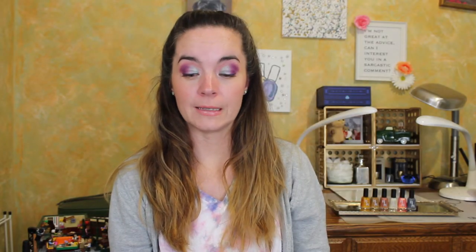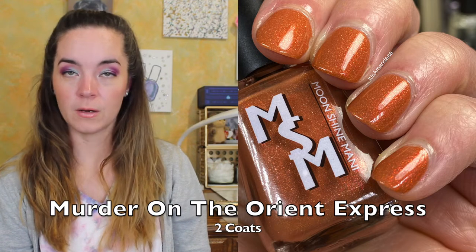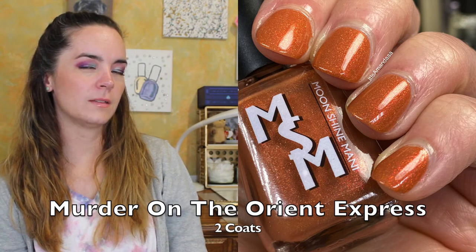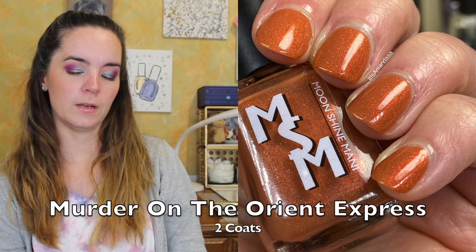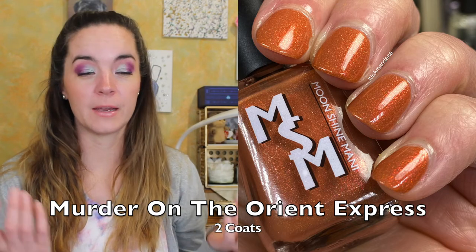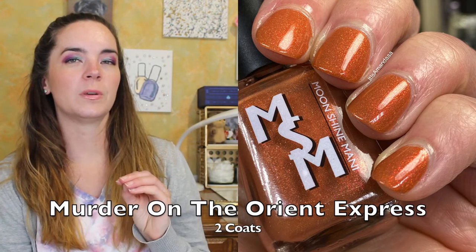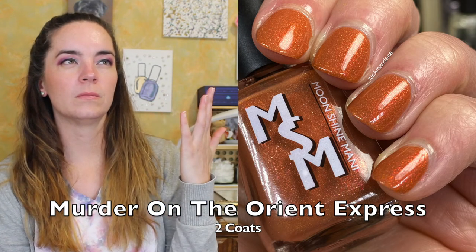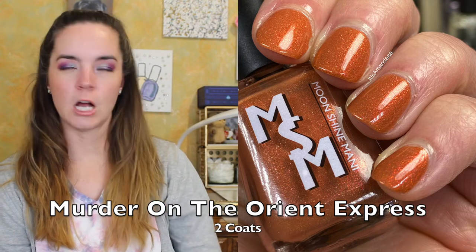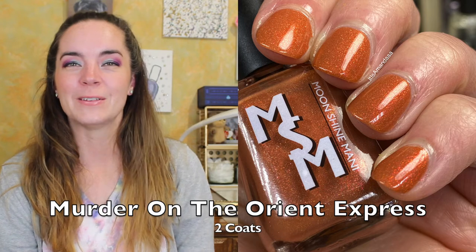The next polish is called Murder on the Orient Express, and this is a cinnamon brown with red copper iridescent and multi-chrome shimmers, linear hollow, and gold micro hollow glitters. This one also covers in two coats. I wonder if this was intentional, but the color palette is very warm and the descriptions are all kind of food related. Maybe she was hungry when she was describing these — or maybe that has something to do with the books. Great formula, it covers in two coats. I love this red shimmer in kind of unusual bases. I just think it's so pretty and striking — I'm not even a red person. That's two coats of Murder on the Orient Express.